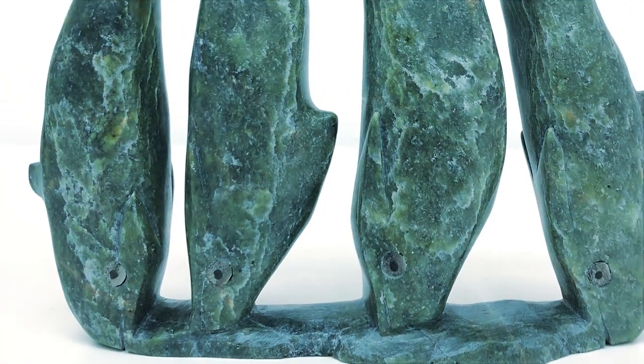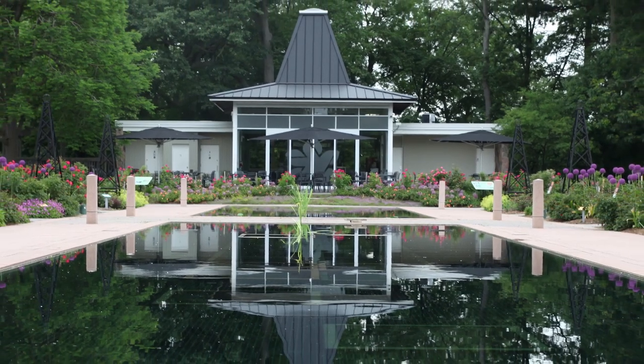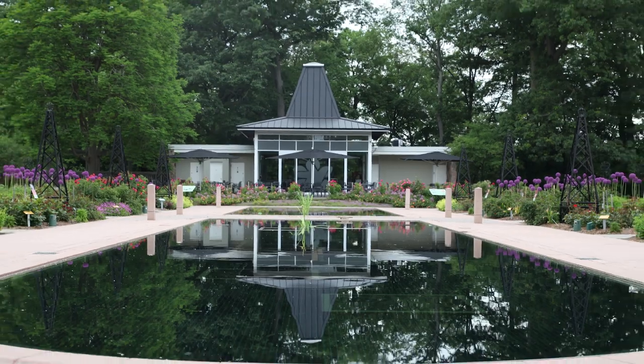Our latest installation will be School of Fish, this wonderful Khaki piece. The reflecting pool is a great spot for it, and having an Inuit sculpture I think speaks to the diversity of the collection. It also speaks to the diversity of our country.